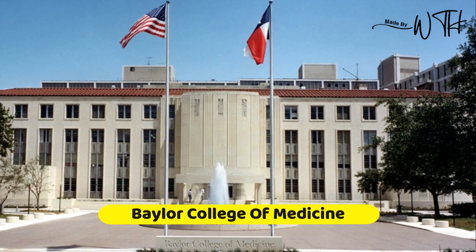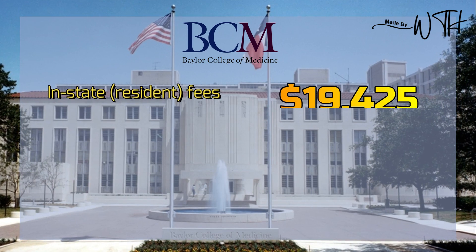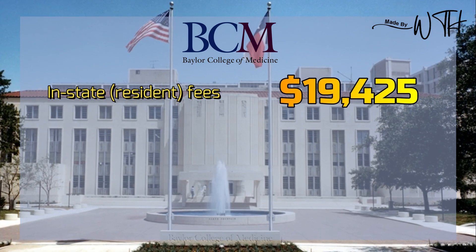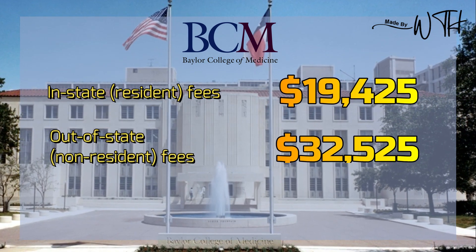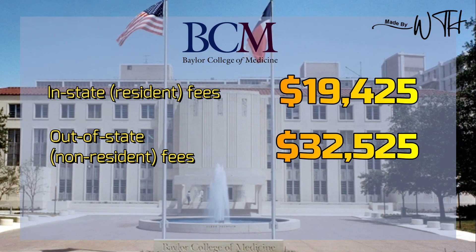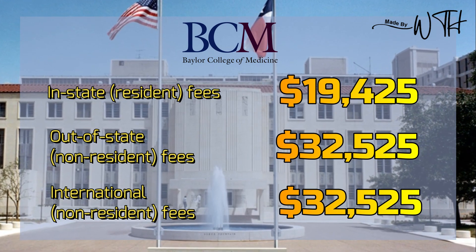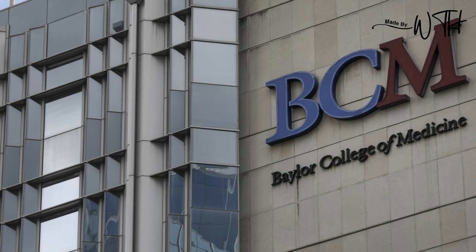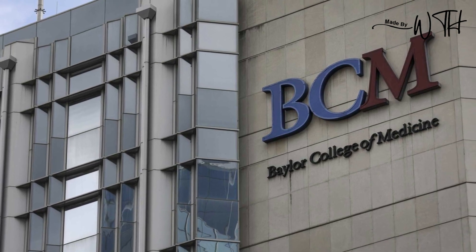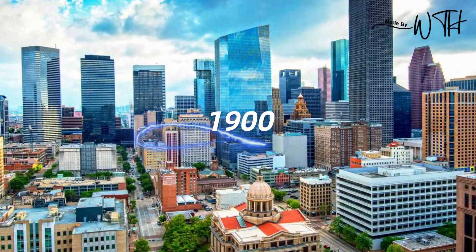Number four: Baylor College of Medicine. In-state resident fees: $19,425. Out-of-state non-resident fees: $32,525. International non-resident fees: $32,525. The Baylor College of Medicine is a private medical institution with its headquarters in Houston, Texas, and was founded in 1900.